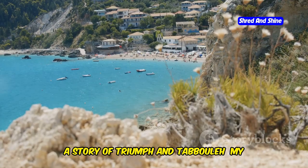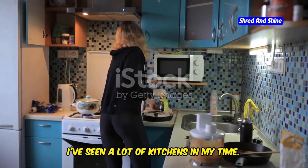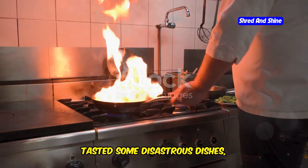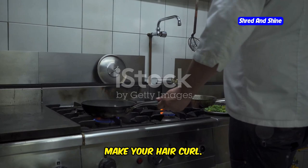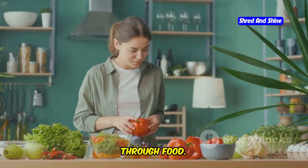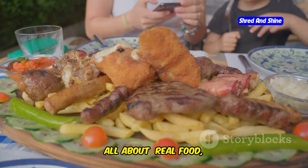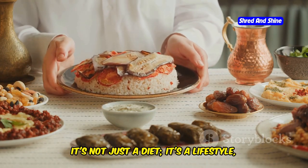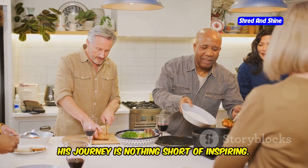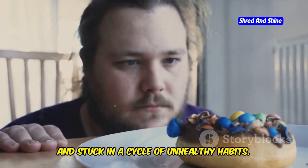I've seen a lot of kitchens in my time, from high-end professional kitchens to cozy home setups. But one thing that always gets me fired up is seeing someone transform their life through food. And that's what the Mediterranean diet is all about — real food, real results, and a real chance to live your best life. I've seen it firsthand with my mate John. He was stressed, overweight, and stuck in a cycle of unhealthy habits, addicted to processed junk. But then he discovered the Mediterranean diet and it was like watching a different bloke emerge from the ashes.